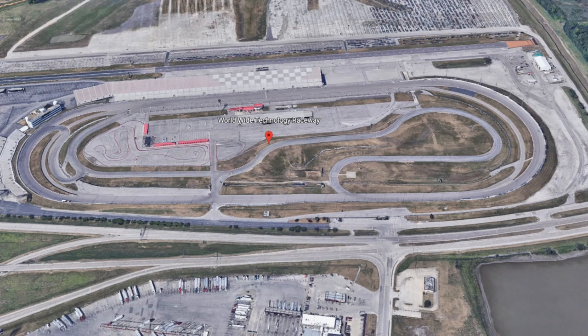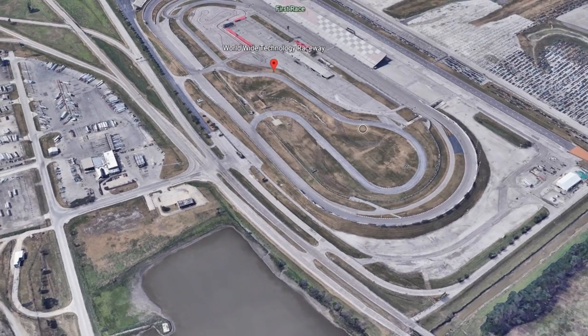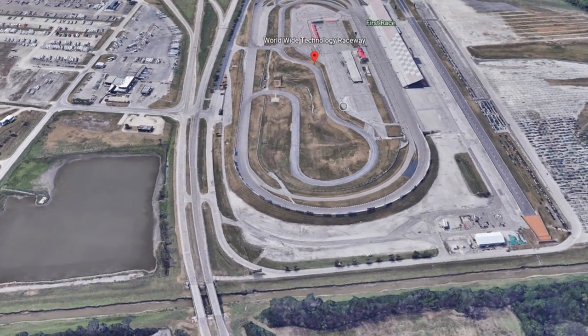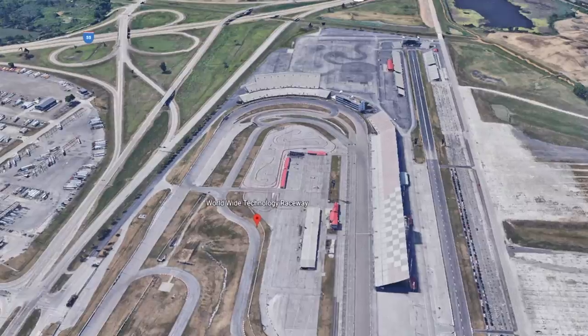If you are familiar with this track from racing older oval content like the trucks, the Xfinity cars, or even the older Cup stuff, you're going to have to throw a lot of what you know out the window. The next gen car at this track drives completely different than those cars. But don't worry, we will get you up to speed by the end of this video and you'll be able to be competitive and have some good races. Let's head down to the track and get started.